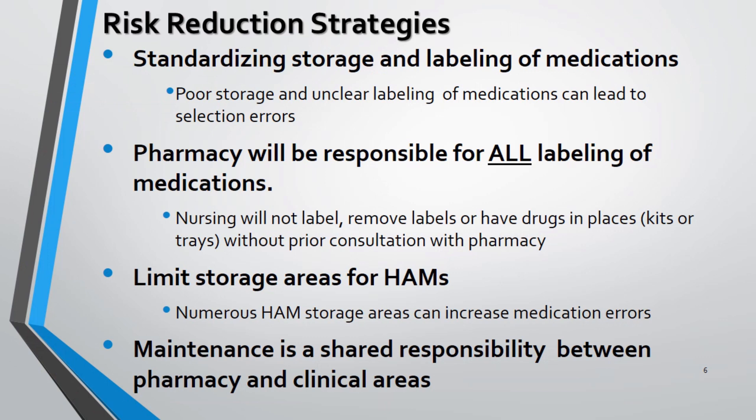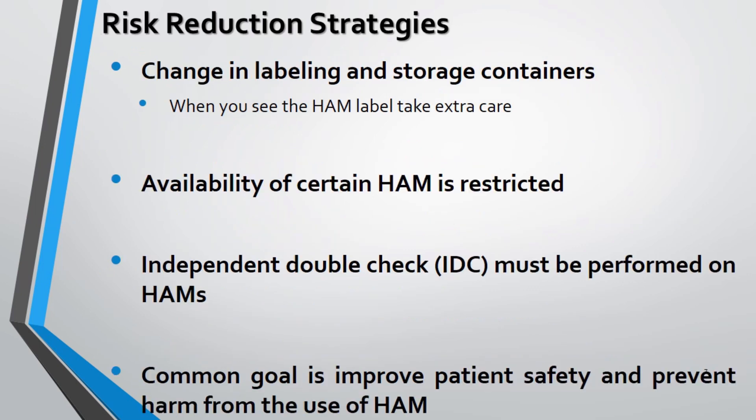Various risk reduction strategies include systemizing and regulating storage and labeling procedures. To eliminate unclear labeling, labeling of such drugs should be done solely by the pharmacy, not making it a concern for the nursing department. Limiting storage areas for HAM is important, because a greater number of HAM medications in stock may increase the chance of medication error.